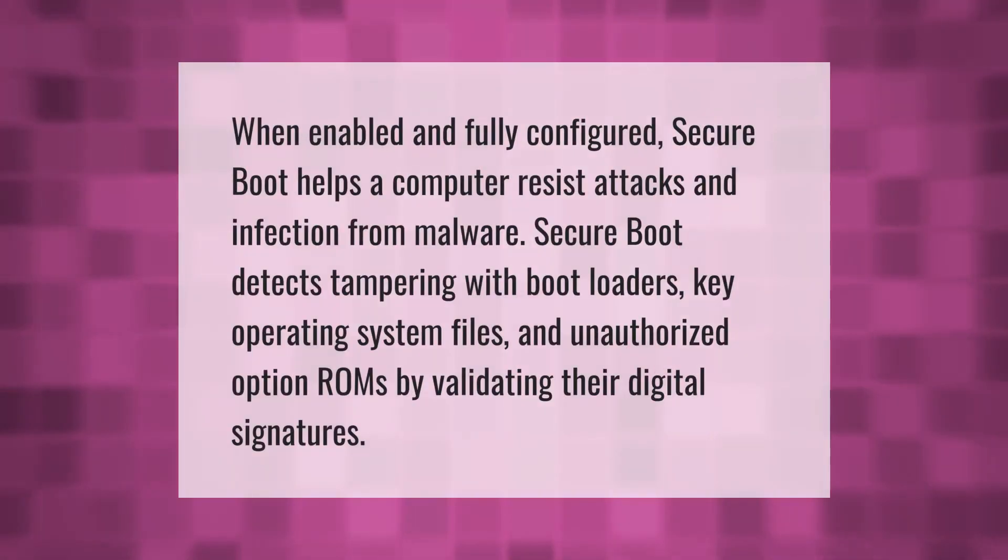When enabled and fully configured, secure boot helps a computer resist attacks and infection from malware. Secure boot detects tampering with boot loaders, key operating system files, and unauthorized option ROMs by validating their digital signatures. Thank you for watching, please subscribe and hit the bell notification.